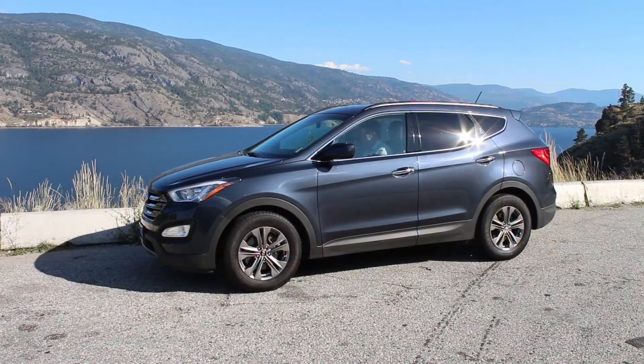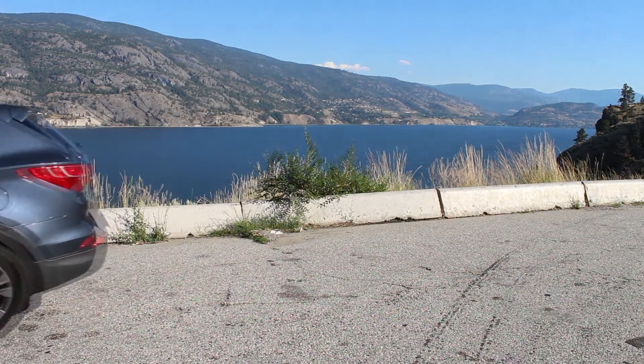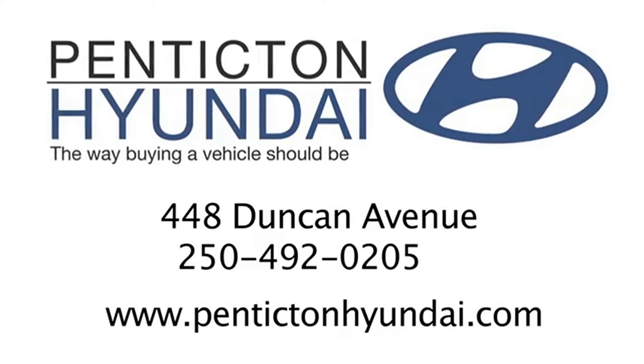If you've been wanting to own a top-of-the-line, luxury, feature-rich SUV, all at a pre-owned price, you need not look any further. I hope you enjoyed this presentation, and I look forward to seeing you soon.